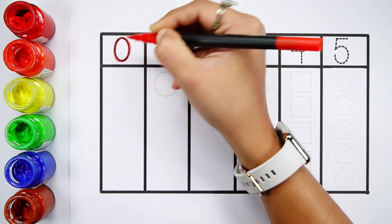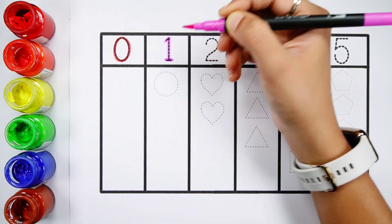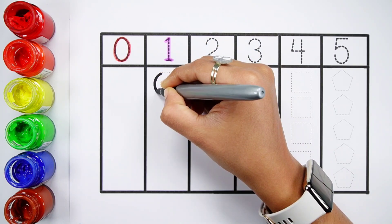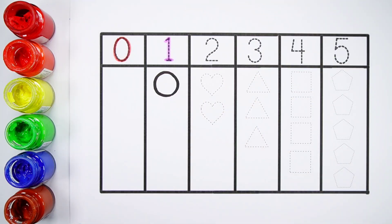Zero. Zero shapes. Number one. One circle. Purple color.